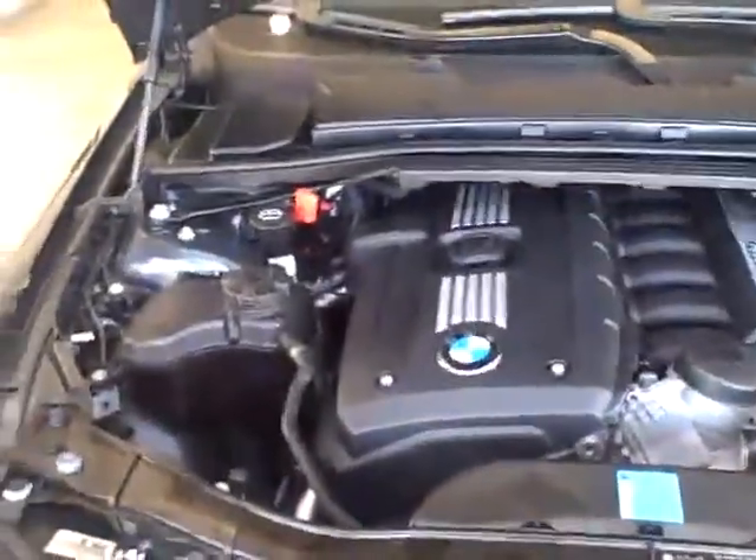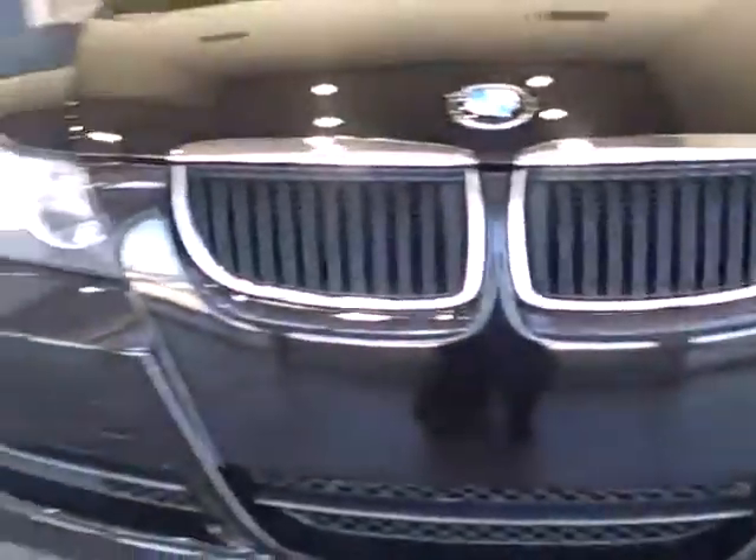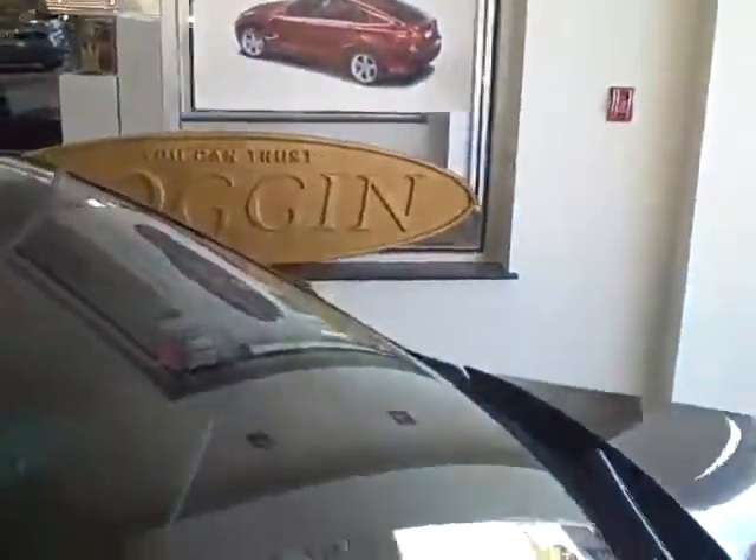This particular car — the sales specialist is Mike Maimone. Give him a call; the number is located on the webpage. He knows everything about this particular car. Again: 2007 328i, Florida, 28,000 miles, certified, 100,000-mile warranty.